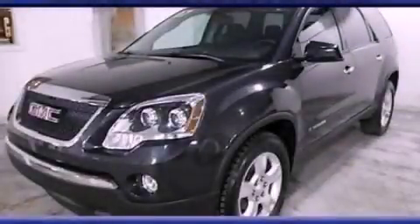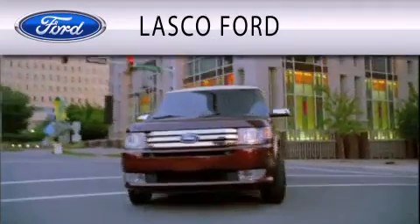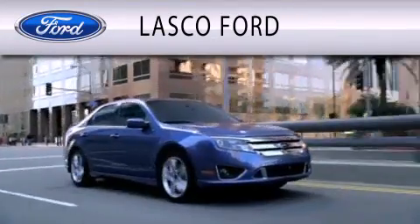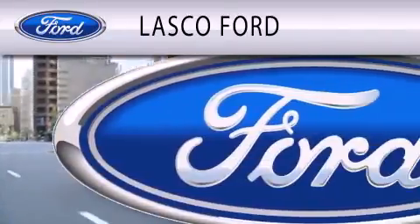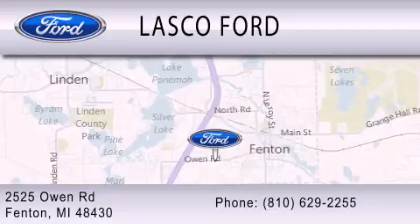Stop by today and test drive this vehicle for yourself. Lasco Ford is dedicated to doing everything possible to ensure that the experience you have selecting your vehicle is as pleasant as possible. We're located at 2525 Owen Road in Fenton.